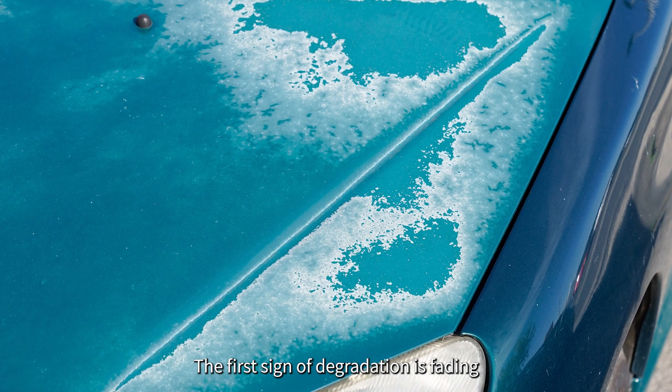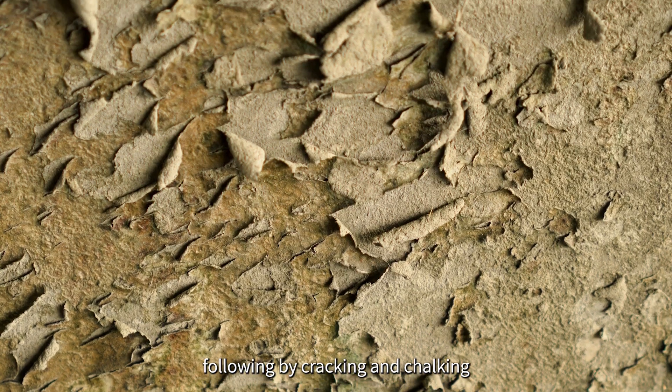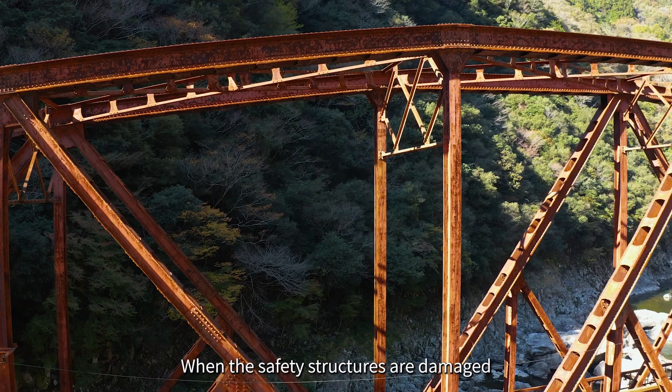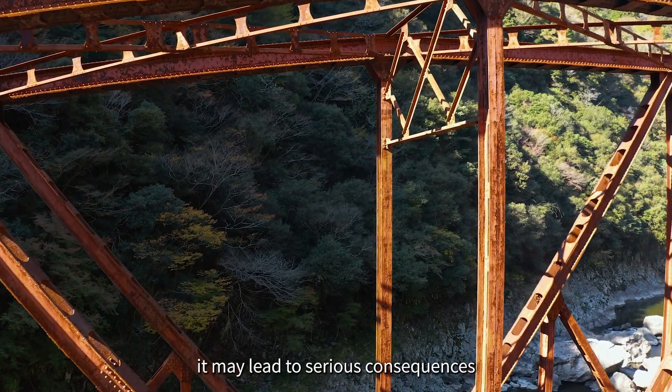The first signs of degradation are fading and yellowing, followed by cracking and chalking, eventually damaging the strength of polymer materials. When safety structures are damaged, it may lead to serious consequences.